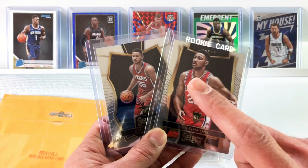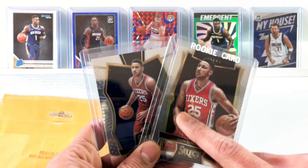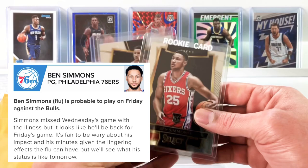Wish he could shoot from range better. His field goal percentage is great, but it's all around the basket. He missed Wednesday's game, but I believe he's probable for Friday, which should be today the day you're watching this. Ben Simmons.